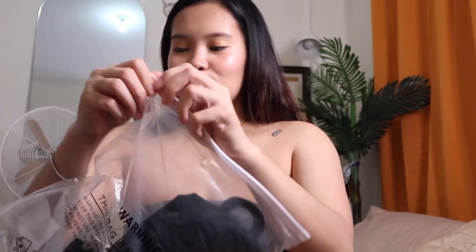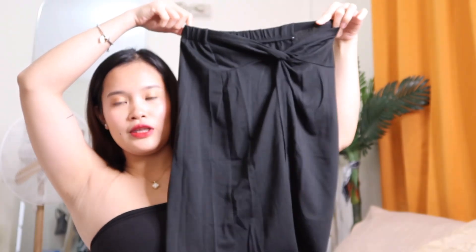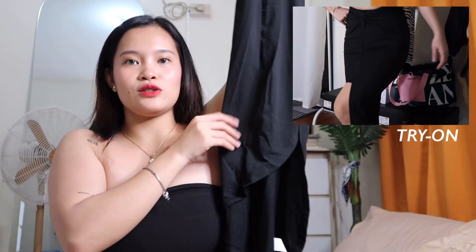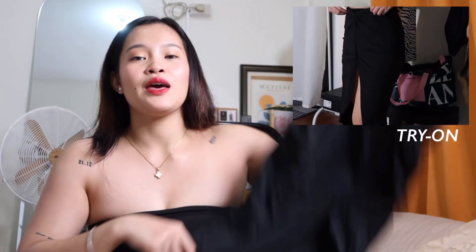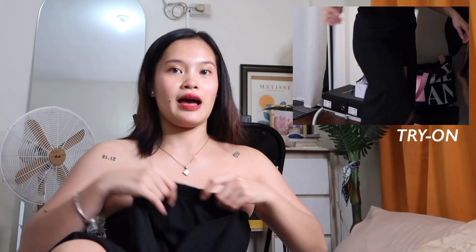Next is this one. Most of what I ordered is black — you know me. This one has an open slit effect on the side. It's perfect for summer or beach days. I'm actually planning to go to the beach for my birthday.